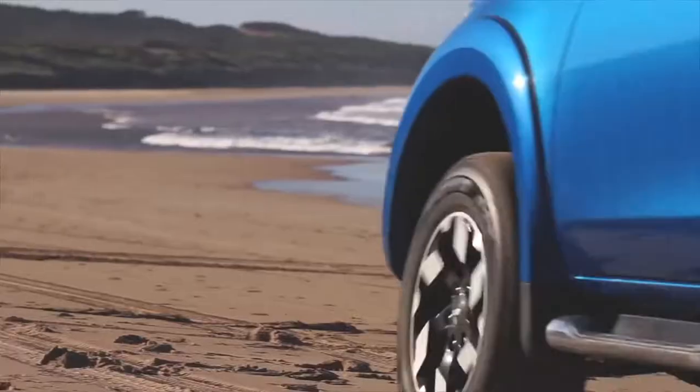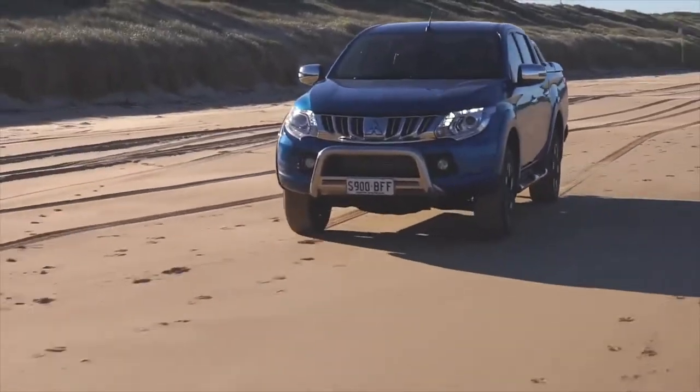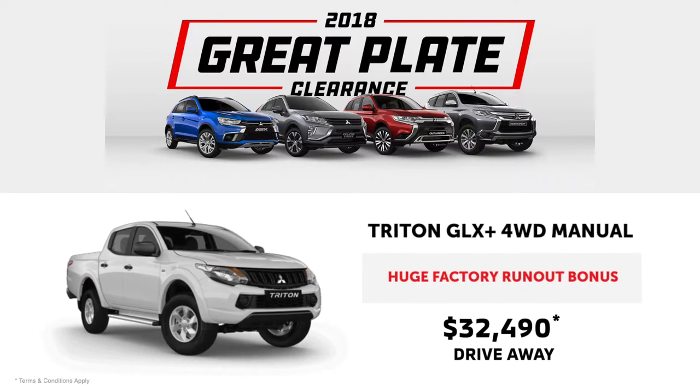For the serious hard worker, the Triton GLX Plus four-wheel drive manual now comes with a huge factory bonus and could be yours from $32,490 drive away.